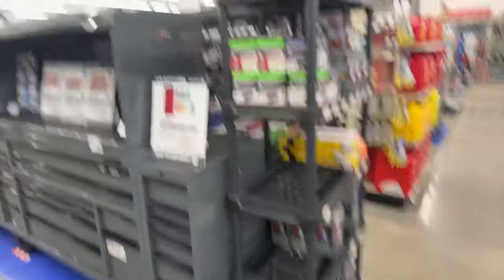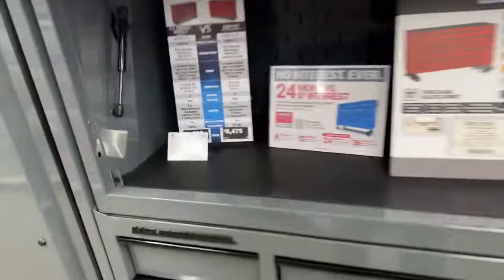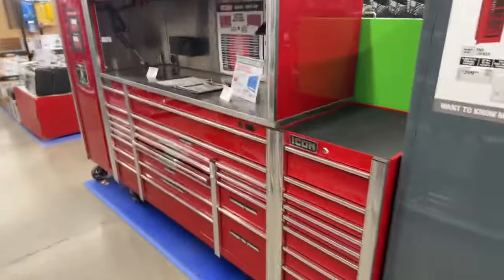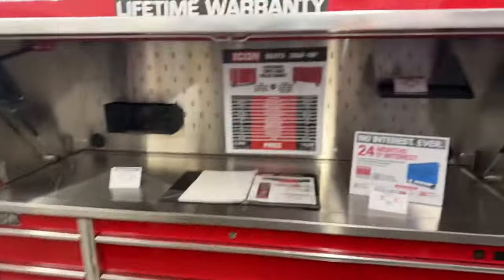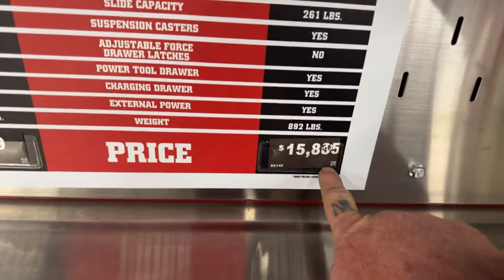Look at this mega toolbox — speaking of mega store. Now tell me Snap-on can't beat this price. Look here — this is the US General. Anybody that has one of these, leave a comment. And of course we got the Icon — look at this, guys. This thing is humongous. If you buy the whole thing it's $15,000. A Snap-on one at that price would be very expensive.